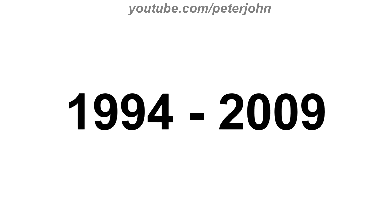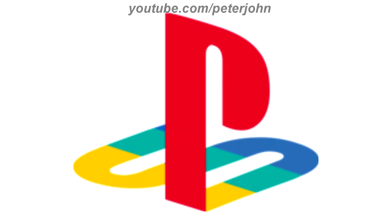1994 to 2009, there is a letter P in red text and in 3D effect, and also there is a letter S in yellow, green, and blue text, all in 3D effect. Here is the word mark and a bumper.